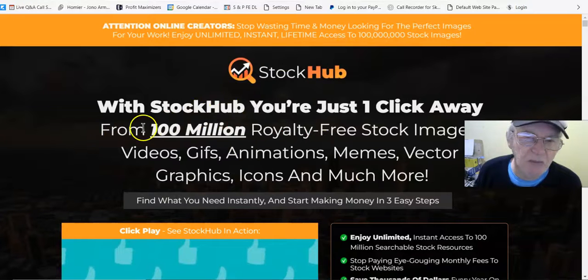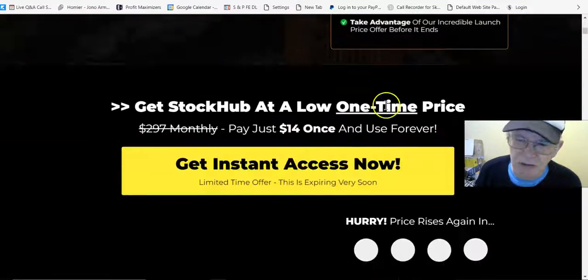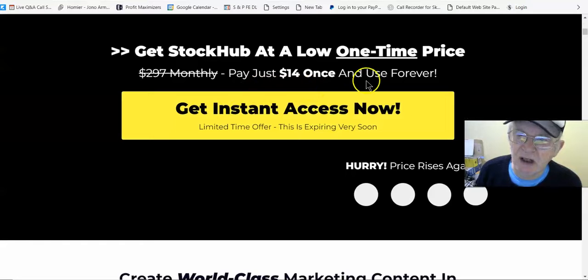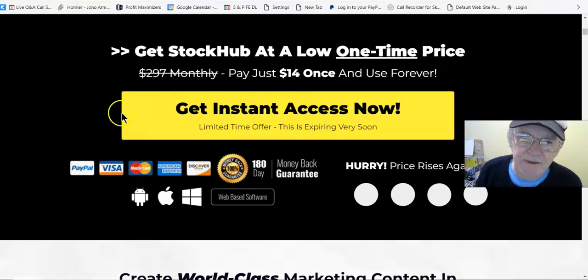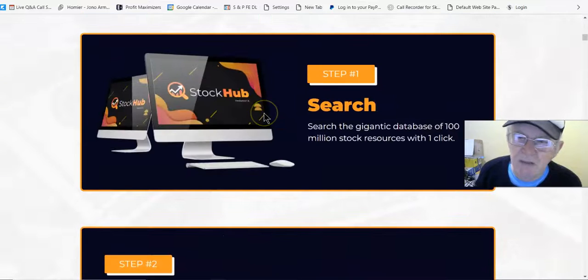With Stock Hub you're just one click away from 100 million royalty-free stock images, videos, GIFs, animations, memes, vectors, graphics, icons, and much more. You can watch the video on your own time — just pay fourteen dollars once and use forever. With the five dollar discount that brings it down to around twelve dollars.